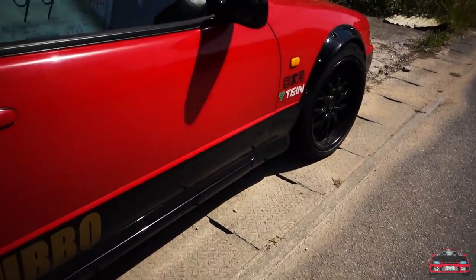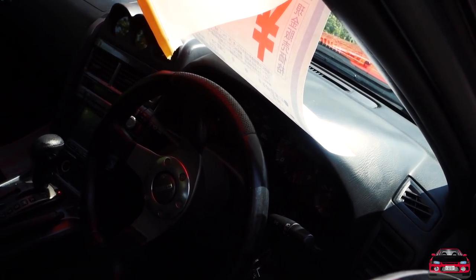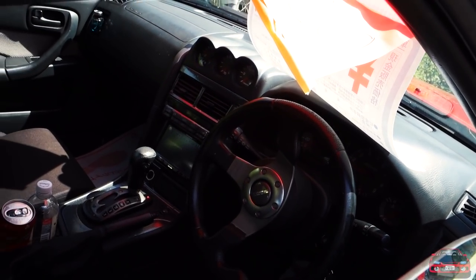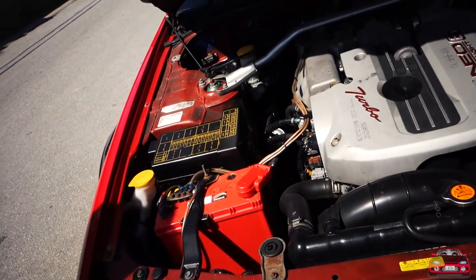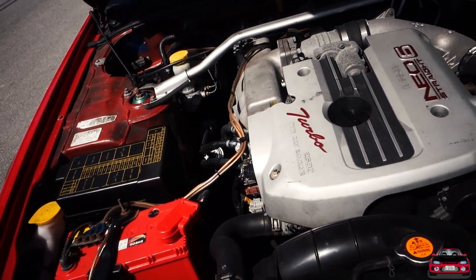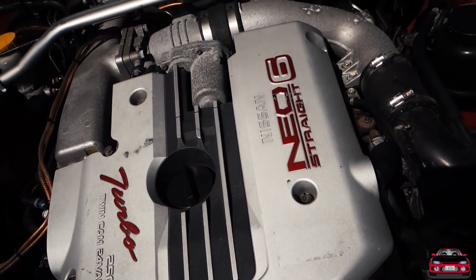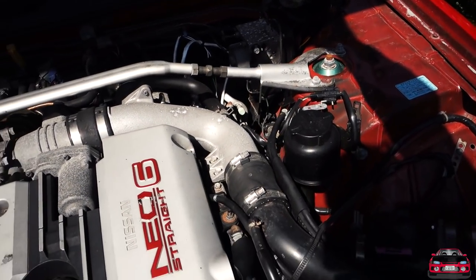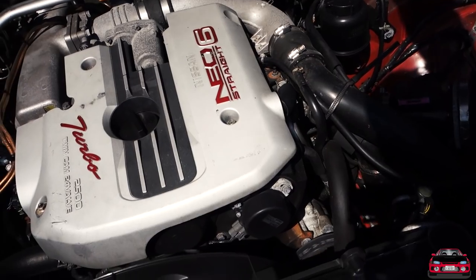How many miles? 151,000 kilometers. Very clean on the inside. Let me check out the engine — nice, RB25. You can see the TN coilovers. That's actually very clean.